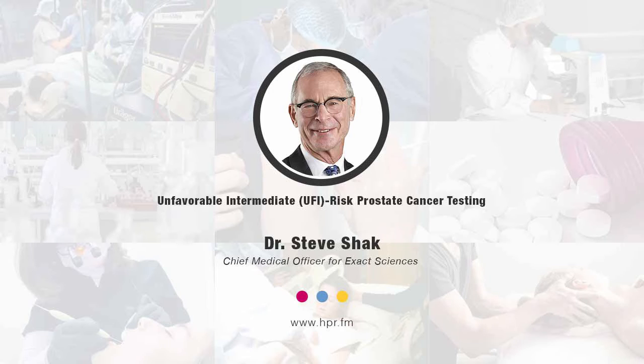Welcome to the program. I'm your host Neal Howard. Thank you so much for joining us here. There's a new study published in the Journal of Urology that found the Oncotype DX genomic prostate score is a strong independent predictor of critically important outcomes for men with unfavorable intermediate risk prostate cancer. Here to talk about this study — these two studies — is Dr. Steve Schack, Chief Medical Officer at Exact Sciences.